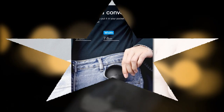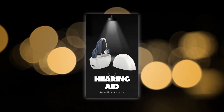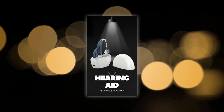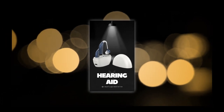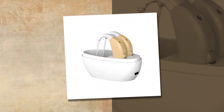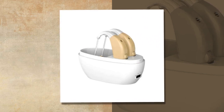Volume control: turn the volume to the lowest setting before inserting the hearing aid, then gradually increase it to a comfortable level. Hearing stimulation: for users who haven't heard sounds for a long time, continuous use will stimulate the hearing nerve, improving hearing over time. Regular cleaning: keep the ear canal and ear plugs clean to maintain optimal performance.